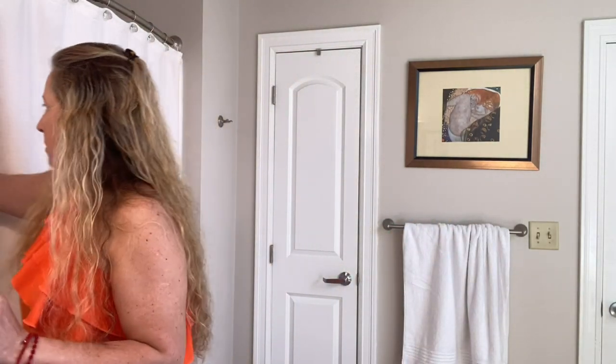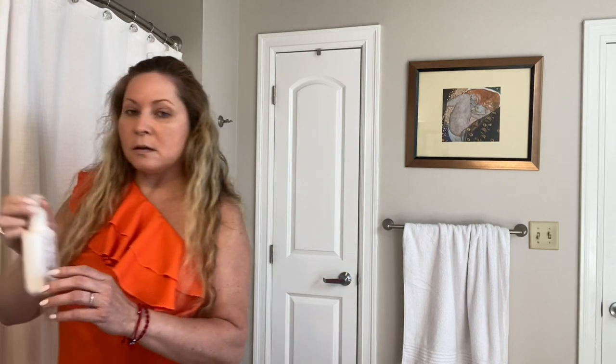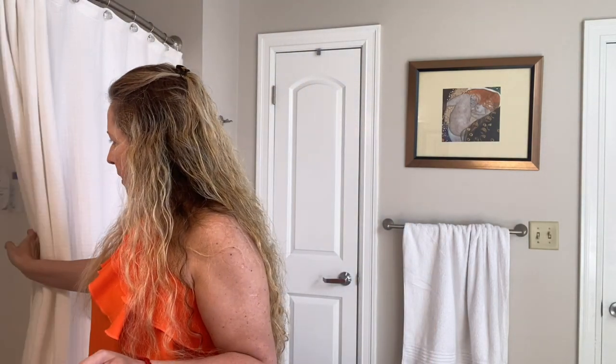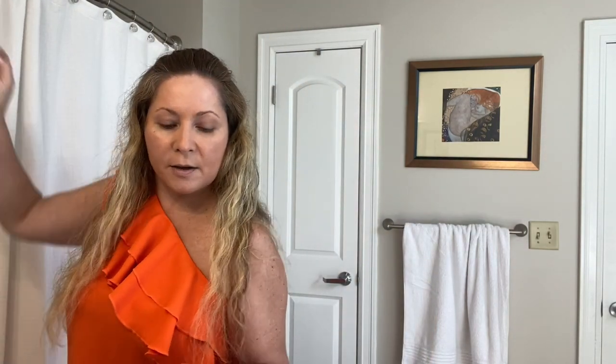I also put some cream under my eyes and a moisturizer. Before that I washed my face in the shower with the Neutrogena cleanser — the Ultra Gentle Daily Cleanser, this is what I use in the shower. And I showered with the Dab Summer Care limited edition — you saw it in the new-to-me video if I already aired that, if not you'll see it soon.